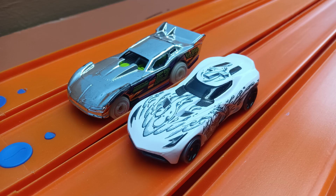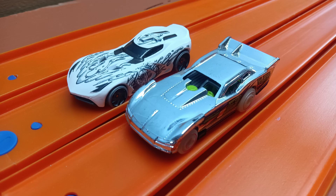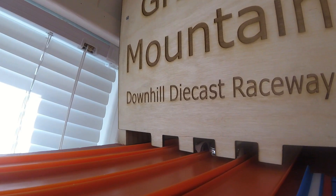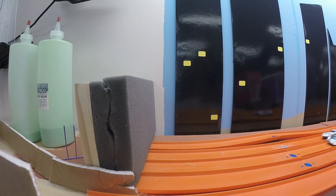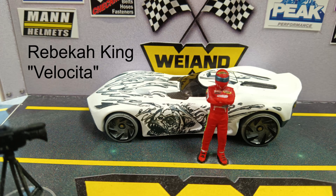Rebecca and Braxton are going to have to duel it out. We put them in lanes three and four — down the track they fly. Braxton did a lane change, but Rebecca finished first. So we race it again, switch lanes. Rebecca out front again and she finishes first twice in a row. So best two out of three — that makes Rebecca King driving Velocita our Series 6 champion.